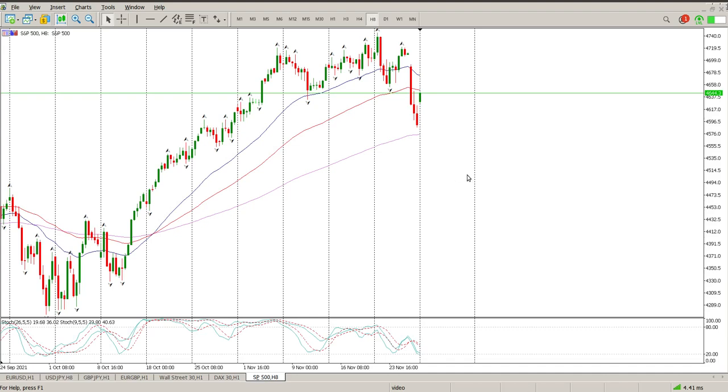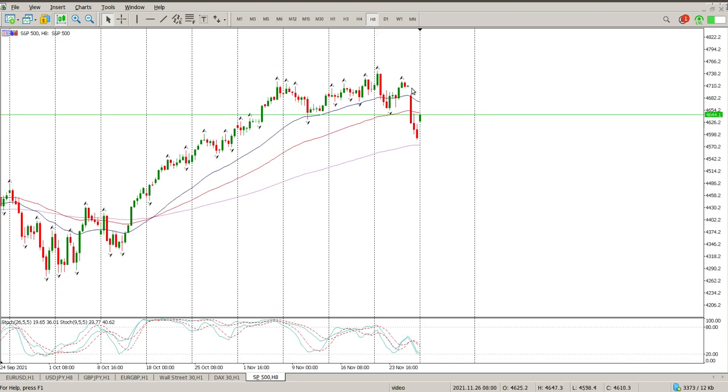Good morning everybody, this is your S&P 500 day trade setup for today. Friday was a pretty big sell-off and we've had a fairly big gap up.